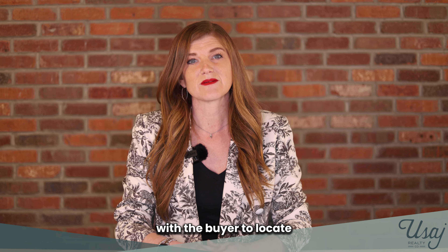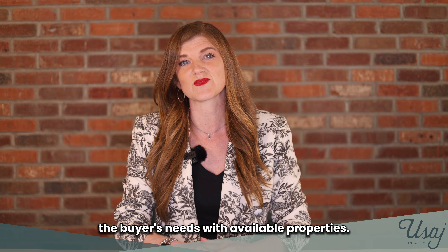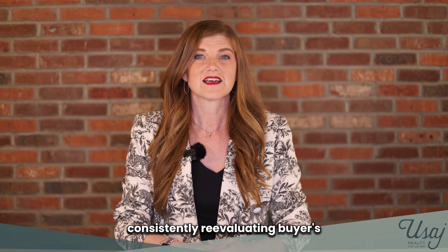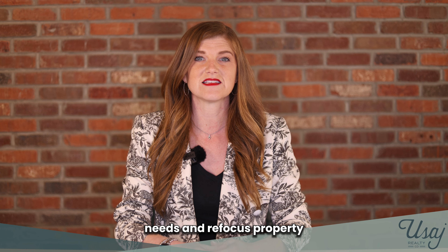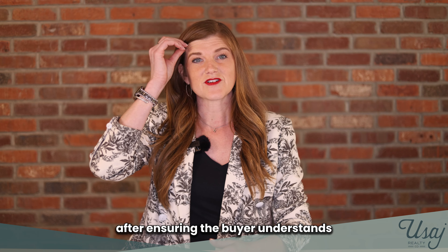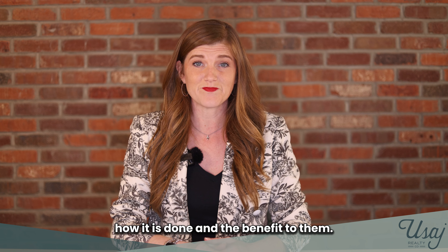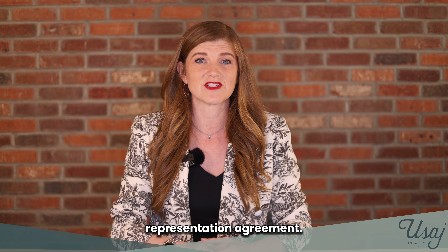Number ten, partner with the buyer to locate suitable properties for consideration. Number eleven, match the buyer's needs with available properties. Number twelve, consistently reevaluate the buyer's needs and refocus property showings to fit their needs. Number thirteen, after ensuring the buyer understands what is being done for them, how it is done, and the benefit to them, obtain signatures on the buyer representation agreement.